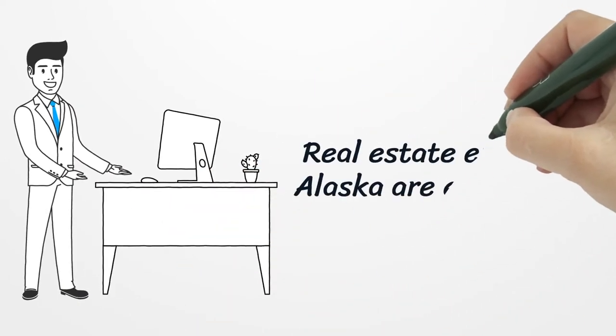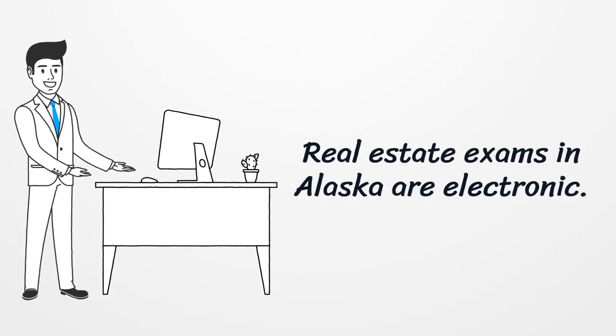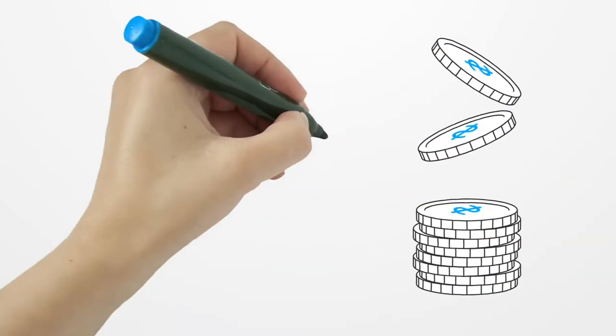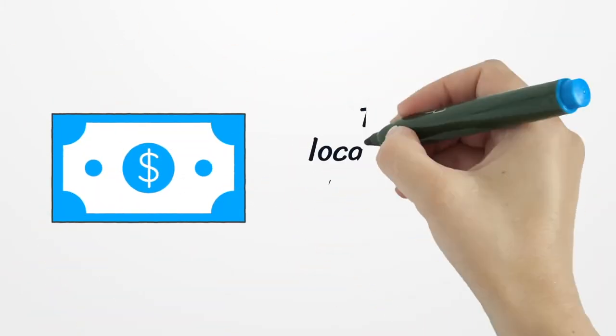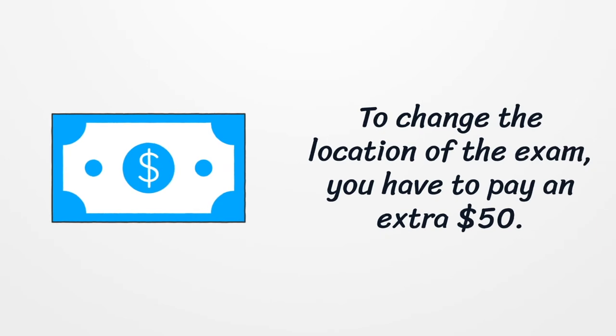Real estate exams in Alaska are electronic. The fee for the exam is $100. To change the location of the exam, you have to pay an extra $50.